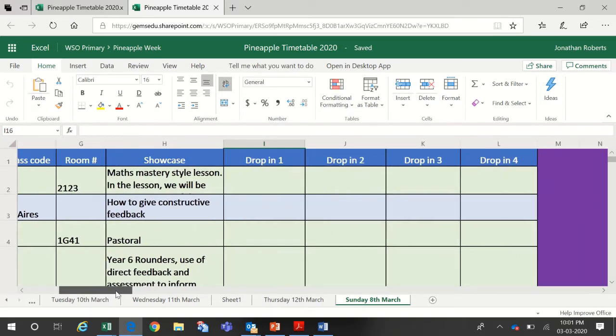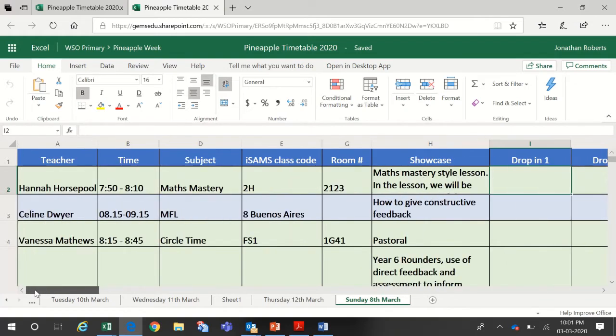There are four drop-in slots for each session. When you've chosen the session you want to attend, you have to put your name into a drop-in spot to sign up. We can't have any more than four adults attending any one session — otherwise it's a bit too intense for the students and for the adults as well. Once those slots are full, it's tough luck — you have to keep looking. Try to sign up as early as you can.